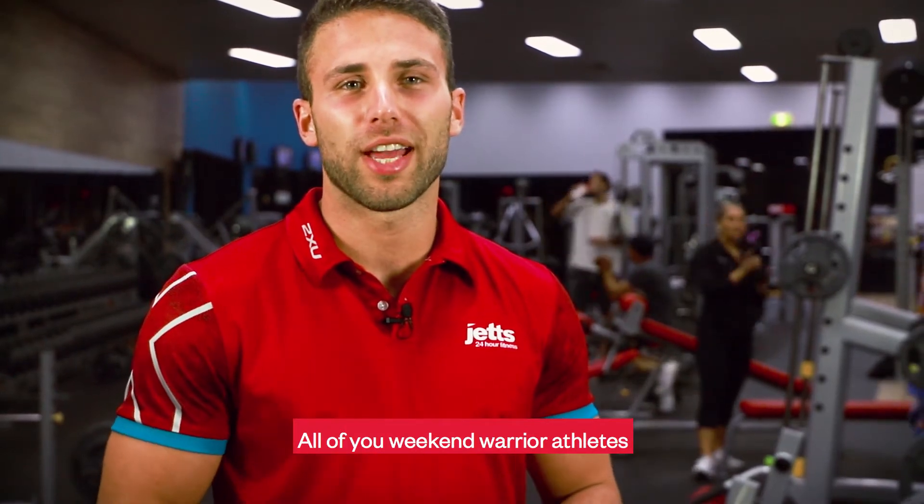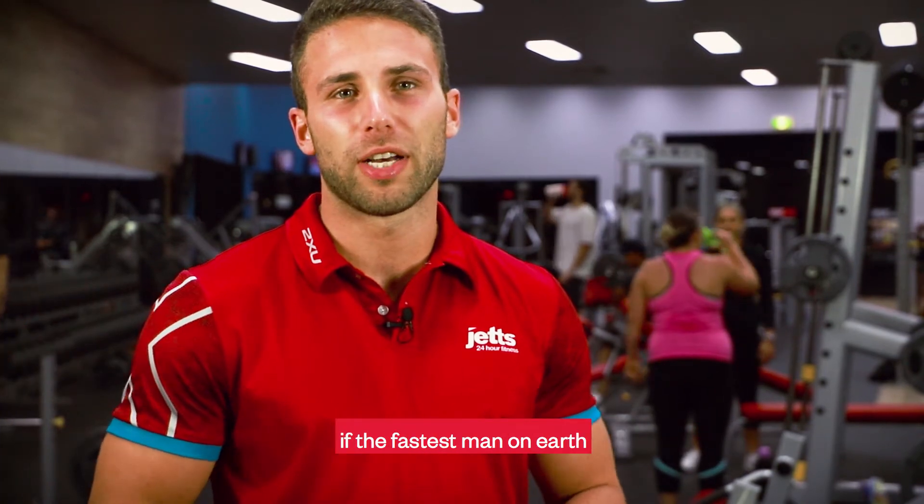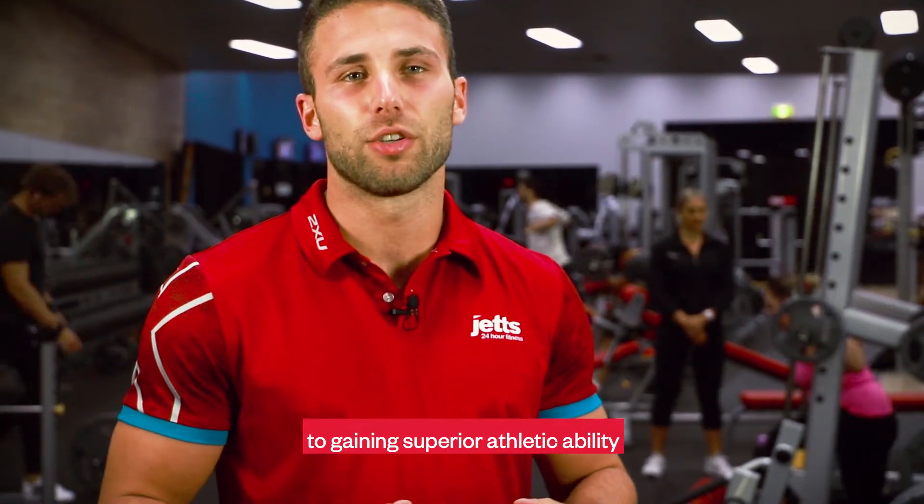Hi, my name is Marcus and I'm a Jets Club manager. All you weekend warrior athletes, listen up. You've all heard of Usain Bolt, right? Did you know if the fastest man on earth applied his velocity to the long jump, he could possibly break the current world record by as much as half a meter? So the secret to gaining superior athletic ability is plyometric training.